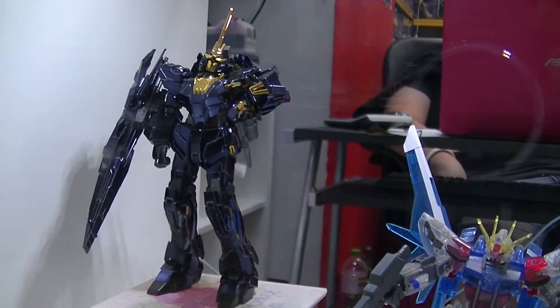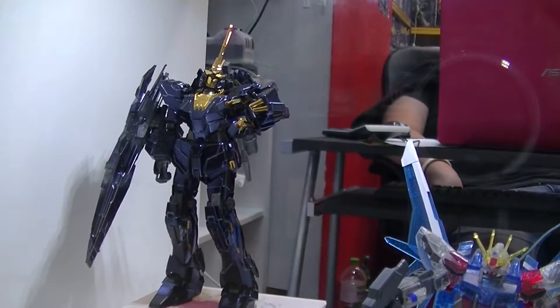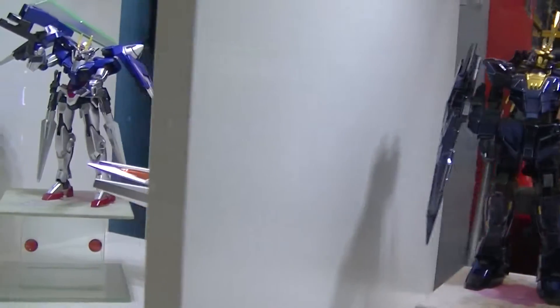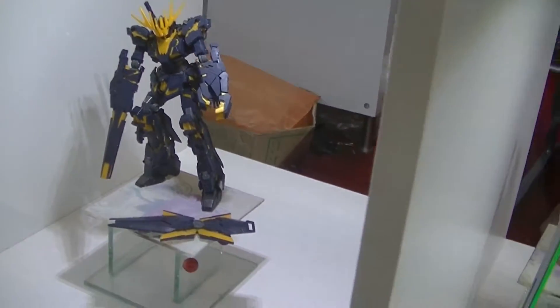Gundam Build Fighters. I have the perfect grade from Garvan Model of this Banshee Norn without the claw, unfortunately. I had to buy it separately. I think it's around 60 ringgit — roughly about less than 20 USD.